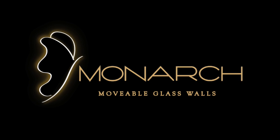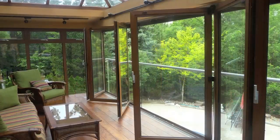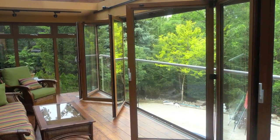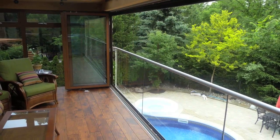Monarch's thermally broken aluminum extrusions can be powder coated to offer a maintenance-free, natural wood look. The windows and doors have multi-point locking systems providing security while offering compression seals that will keep nature's elements out.